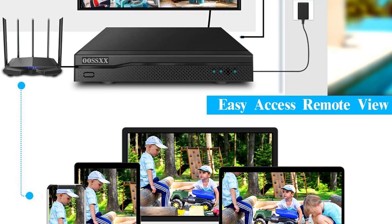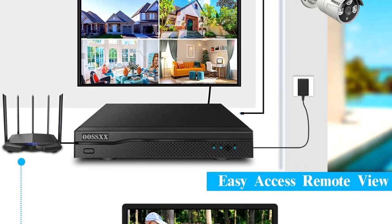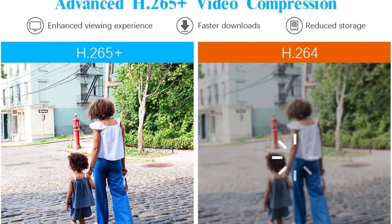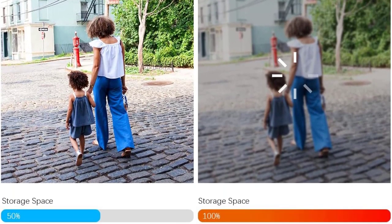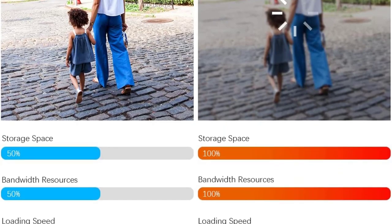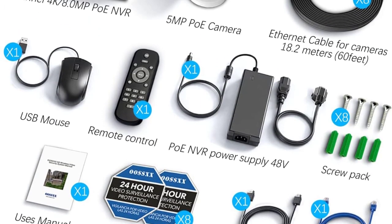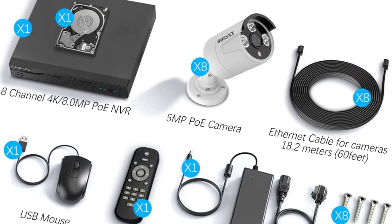There is an advanced and customizable motion detection system along with a push alarm that will directly notify you on your smartphone via email or app alerts. You can also upgrade the hard drive capacity up to 8TB with the included NVR. It has one year of warranty from OSSX-X.